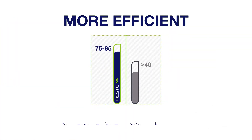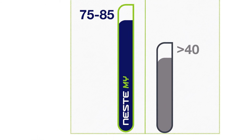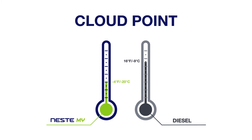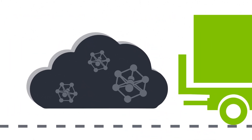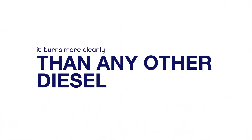How? It's more efficient. Its higher cetane number means it provides more complete combustion than diesel. And with a cloud point far lower than diesel, it keeps right on going, even in the coldest weather conditions. With no sulfur, oxygen, or aromatics, it burns more cleanly than any other diesel.